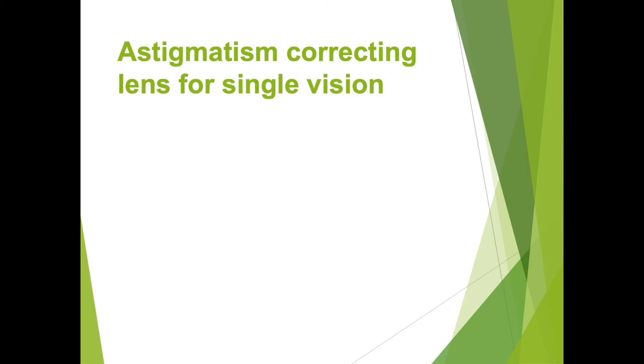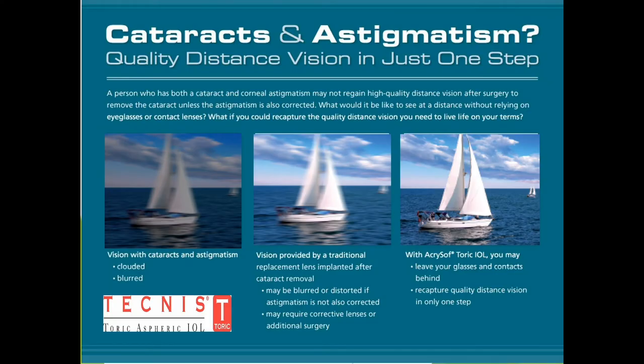With one of these intraocular lens implants, you can have your nearsightedness or farsightedness corrected and your astigmatism corrected at the same time. If you look at the picture on the left of the sailboat, this is someone who has cataracts and astigmatism — as you can see, the vision is clouded and blurred. If we remove the cataract and replace the lens with a traditional lens implant, we'll get rid of the cloudiness but still have blur and distortion from the astigmatism.